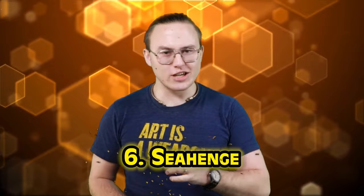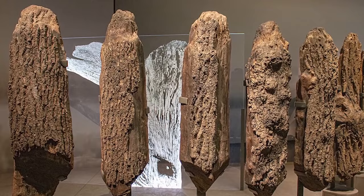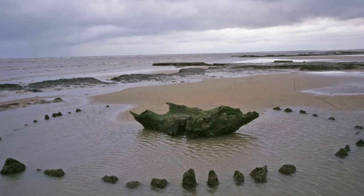Number six: Seahenge. Seahenge was first discovered in 1998, when beachcombers found a strange stump at the site's center. Once exhumed, the whole site was unveiled — a ring of tall oak trunks sunk in a circle, with a great upturned oak tree stump in the center. Seahenge was certainly a religious site of great importance, but its exact purpose is unknown. Every tree in the henge was felled in 2049 BCE, giving a stunningly precise view into when construction was built. The construction used some 50 bronze axes, which would have been incredibly rare and valuable at the time, indicating the great importance of this site.